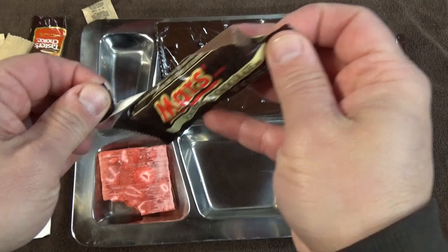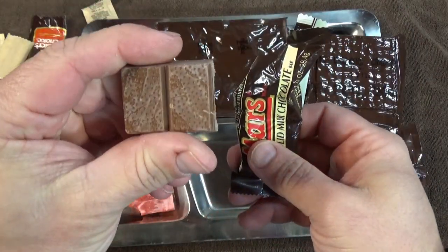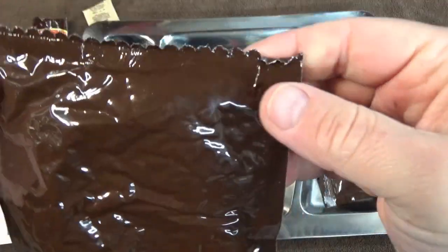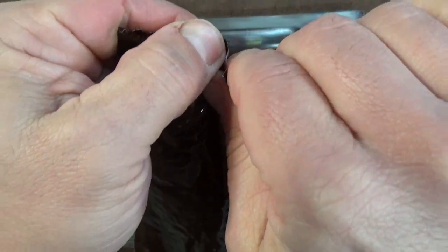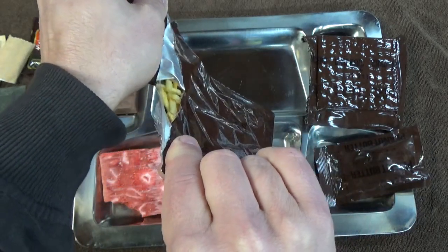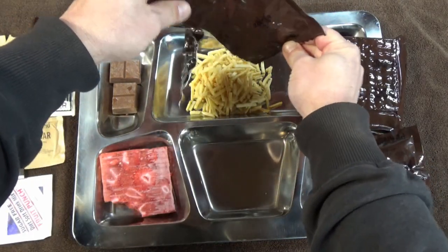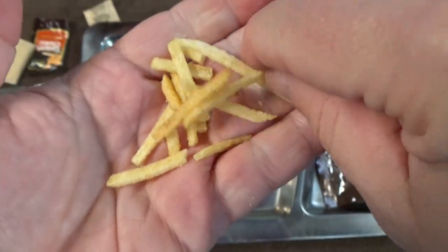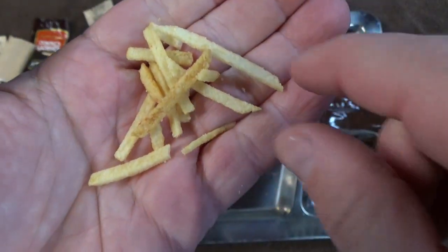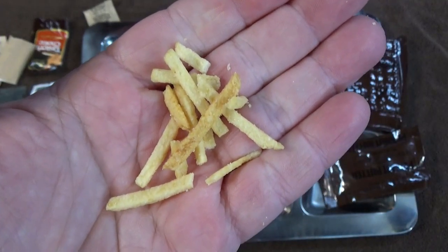I'll get this Mars bar. The last one I had was a little bloomed but it tasted great. This one's about the same — it snapped in half. Bet you that's going to be good. Let's give these potato sticks a go. Nothing there. It looks perfectly fine. Let's give one a little try. Just mildly stale flavored — I mean it still tastes pretty good, but there's a little hint of old at the end of it.